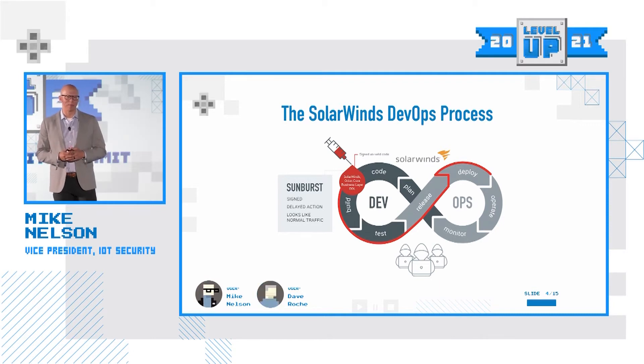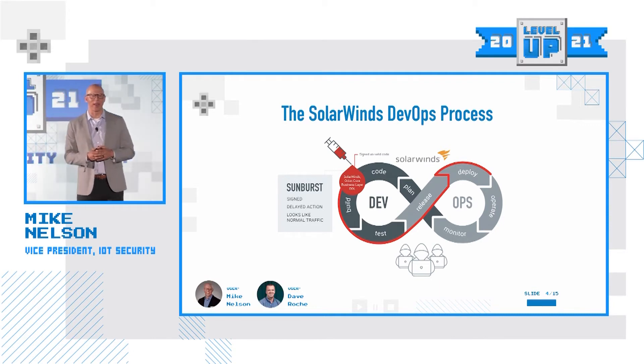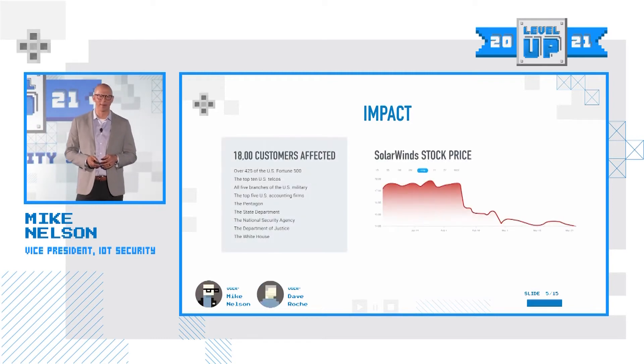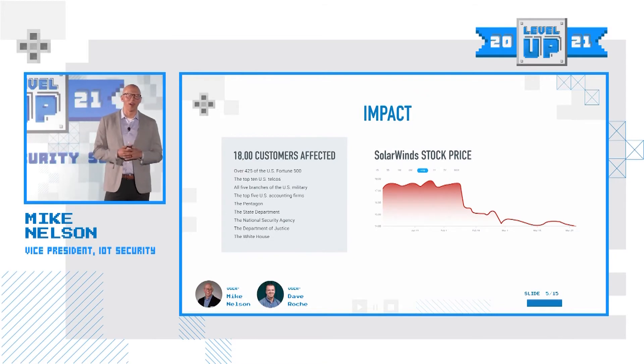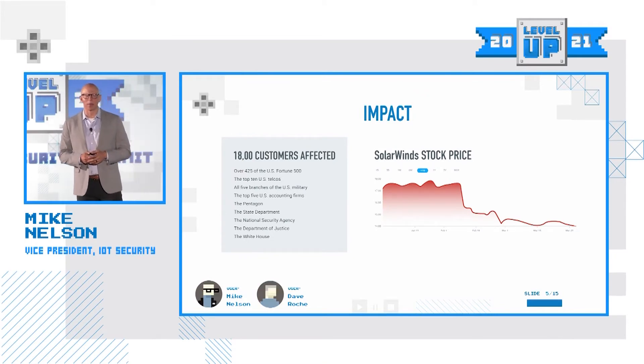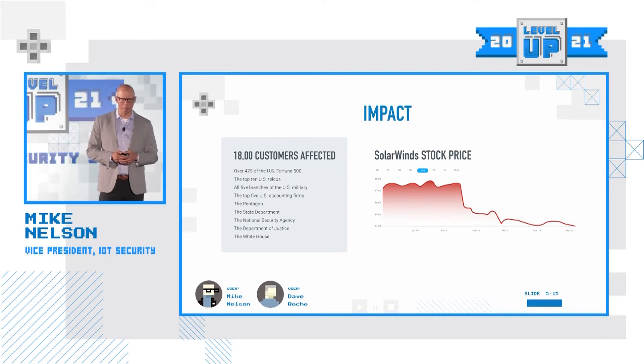This breach was massive. Estimates say it was deployed to over 18,000 customers of SolarWinds. 425 of the Fortune 500 businesses were impacted. The top 10 telcos in the U.S. were all breached. All five branches of the U.S. military, the Pentagon, State Department, the National Security Agency, the Department of Justice, the White House — hundreds if not thousands of private and public businesses were impacted. On the right here, you see the impact of SolarWinds from a stock perspective — billions of dollars lost by this vulnerability.